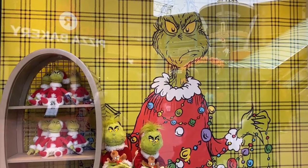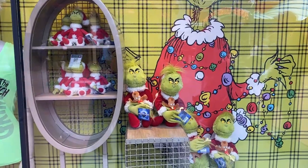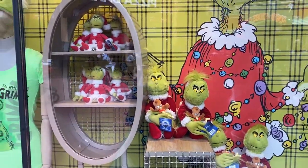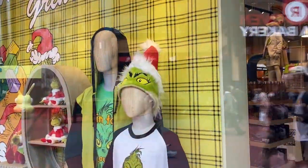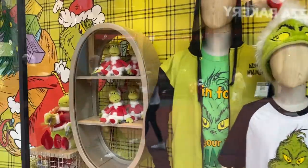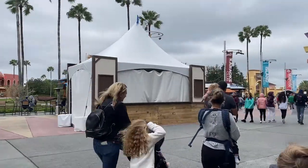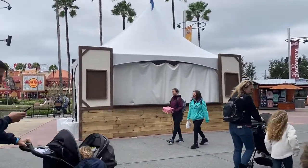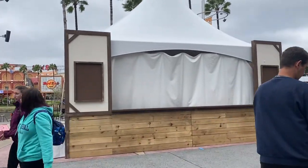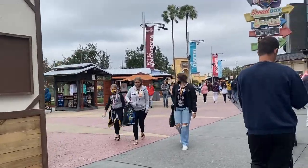Outside the Universal Studios store they already have Grinch merchandise ready to go — he's in his little Christmas outfit — alongside many other Grinch items including Santa hats. As we're walking towards the park entrance, they have food booths set up and I wonder if that's going to be part of their Christmas offerings this year. Very interesting — I wonder if there's more inside the park.